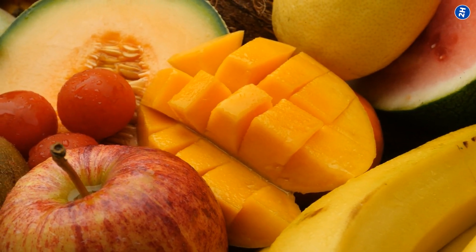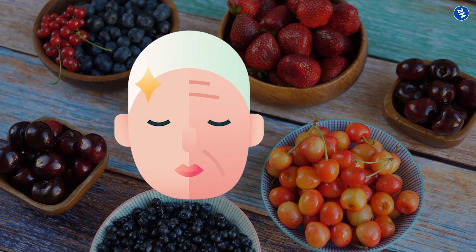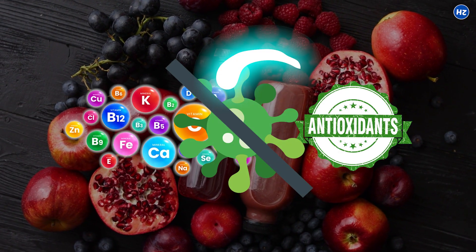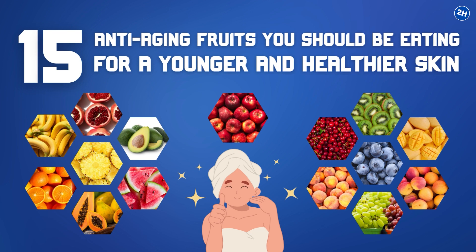The key is to start incorporating more fruits into your diet. Fruits have been proven to have so many benefits when it comes to anti-aging and beauty. They are packed with antioxidants and vitamins that protect you from free radical damage, which speeds up aging. So let's dive in and explore the top 15 anti-aging fruits you should be eating for younger and healthier skin.